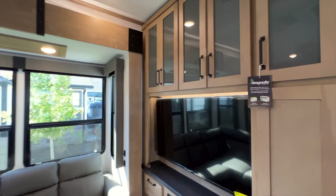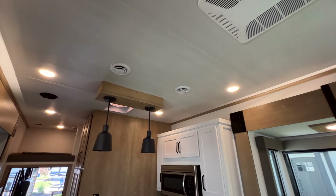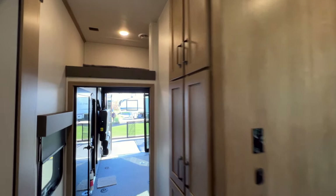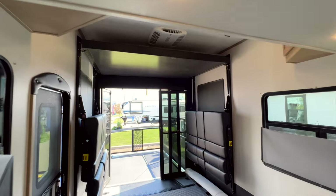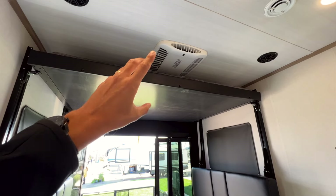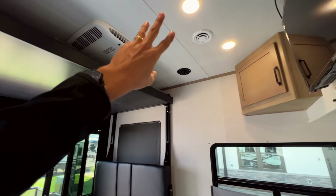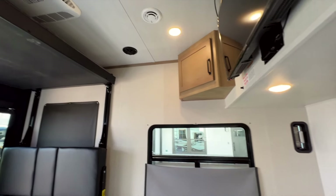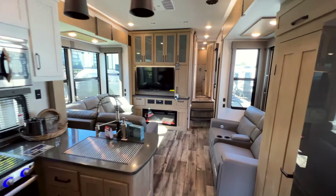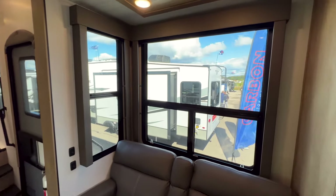There are three ACs in this RV. Above in the living area is the Coleman Mach blade AC system, which pushes air in a 360-degree motion for better coverage. There's also an independent third AC in the garage area, so that area gets its own cooling and nothing from back there — like gasoline fumes — is returned into your living area through the ducting system.